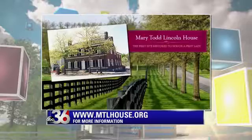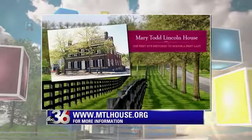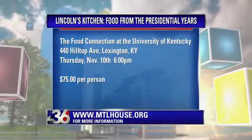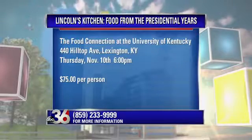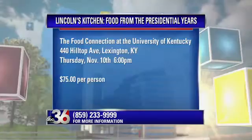For more information, you can contact the Mary Todd Lincoln House on their website at mtlhouse.org, or call 859-233-9999. Keep up the good work — bring your appetite!